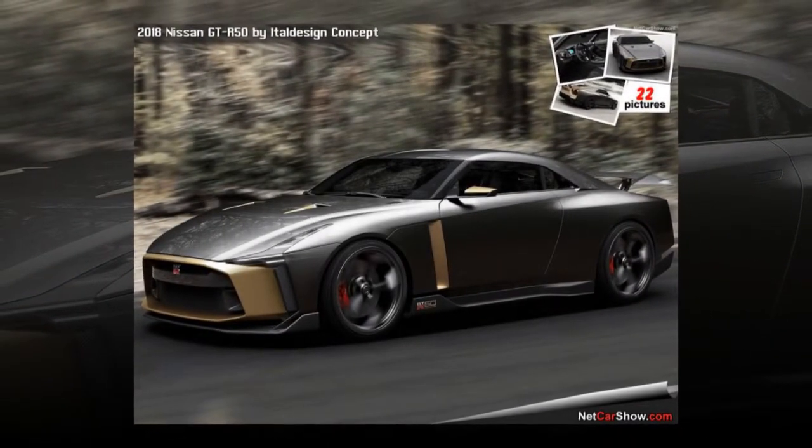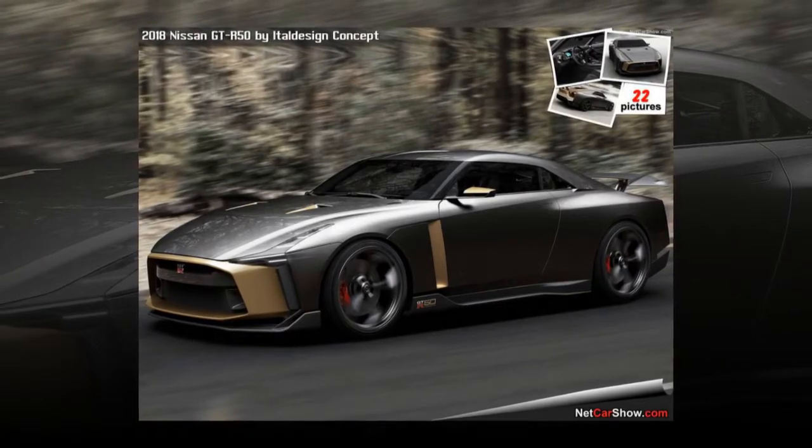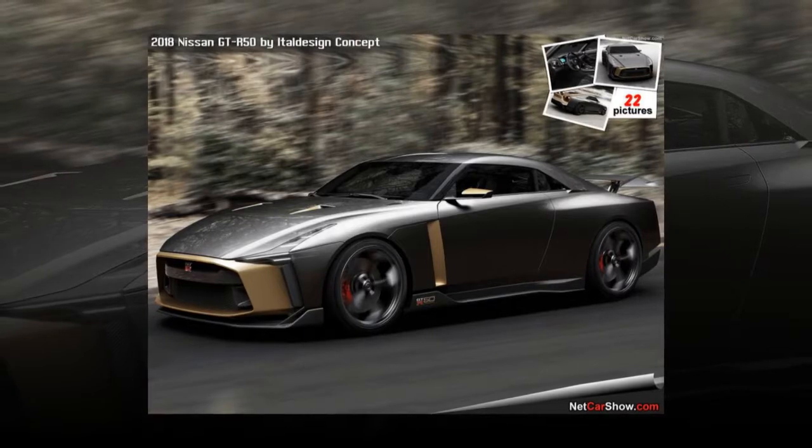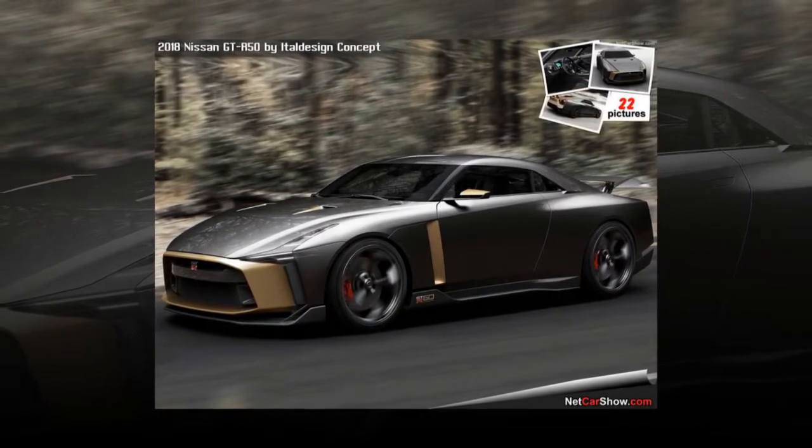Dominating the side view, the distinctive roofline has been lowered by 54mm and features a lower center section, while the slightly raised outer portions give the roof profile a muscular look.